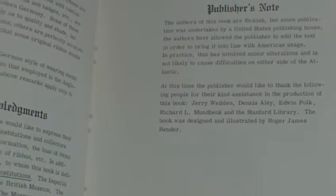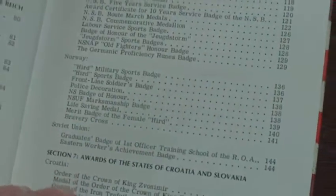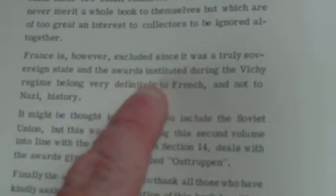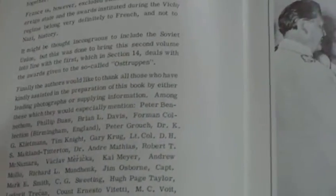There's quite a lot of good stuff in there, and it does say the authors are British, which tallies with the second volume. The second volume states that France is excluded since it was a truly sovereign state, and the awards instituted during the Vichy regime belong very definitely to the French and not to Nazi history. Again, 1974 was the publication date of volume two, and I think they omitted it because Britain had just gone into the EEC with France.